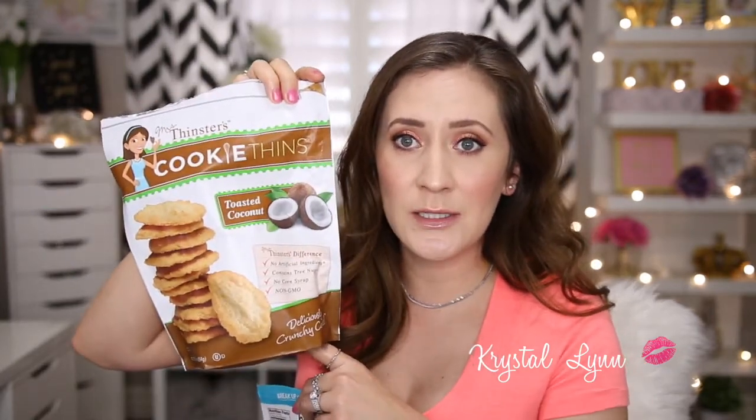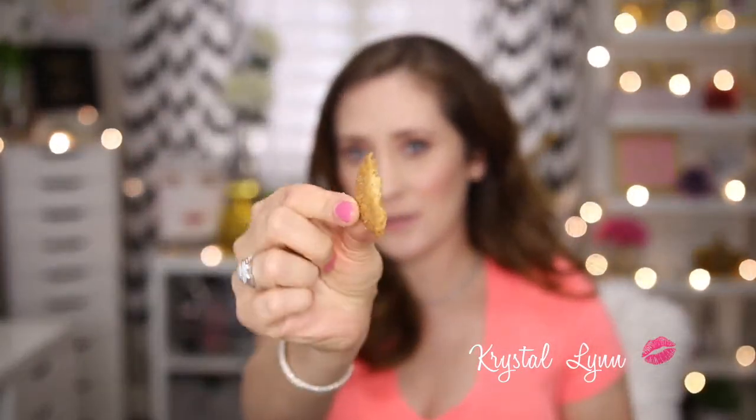Another snack I love is Mrs. Thinsters Cookie Thins in Toasted Coconut. No artificial ingredients, contains tree nuts, no corn syrup, non-GMO — they're very crunchy thin cookies. This one is pretty much gone — my husband left just crumbs in the pantry, which is so frustrating! But these are so good.